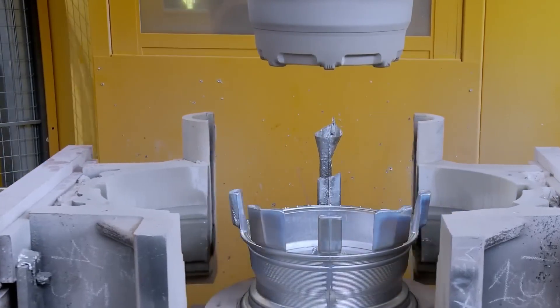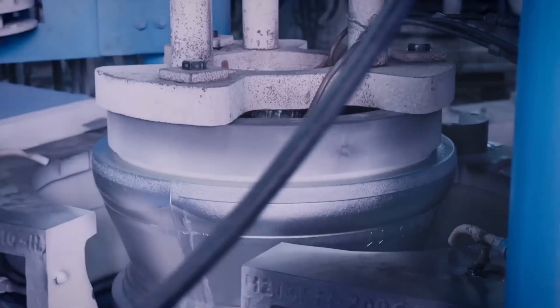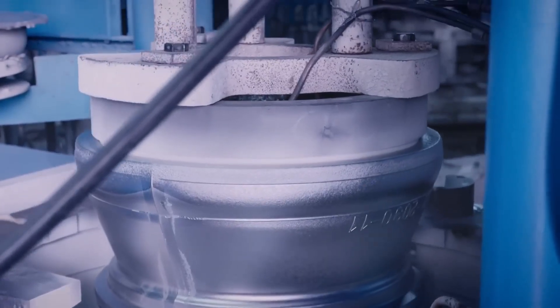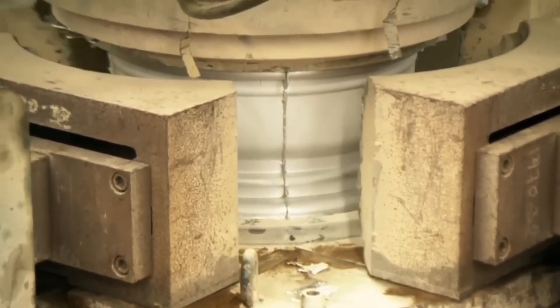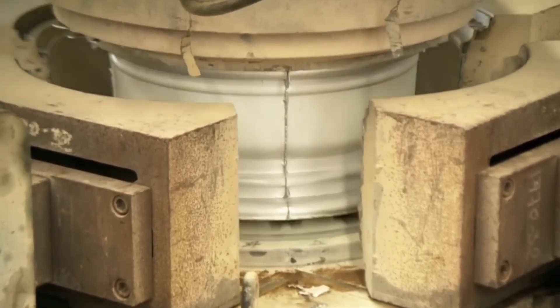Controlled cooling is essential to ensure a uniform internal structure and avoid defects. Aluminum takes about seven to ten minutes to solidify. Then the mold opens automatically, releasing the newly cast wheel.